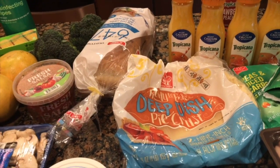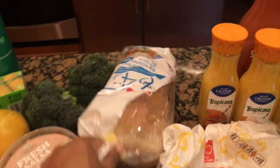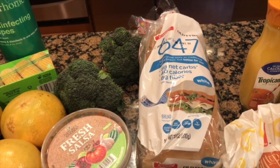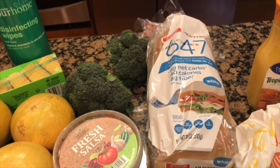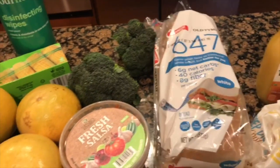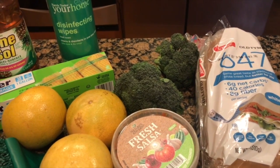I do buy this particular bread, the 647. It is a bit pricey — it ended up being $3.49 — but I like it because it's only 40 calories per slice and they are pretty hearty slices. I also picked up fresh broccoli; I roasted some last week and it was delicious.